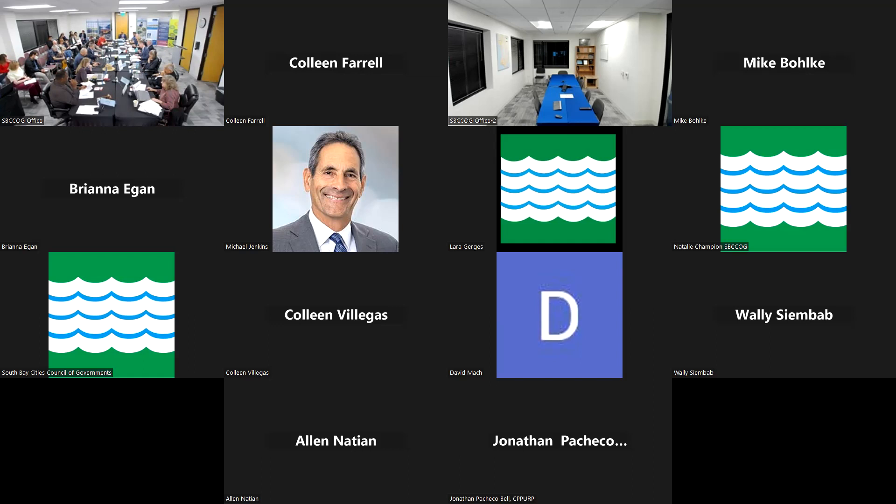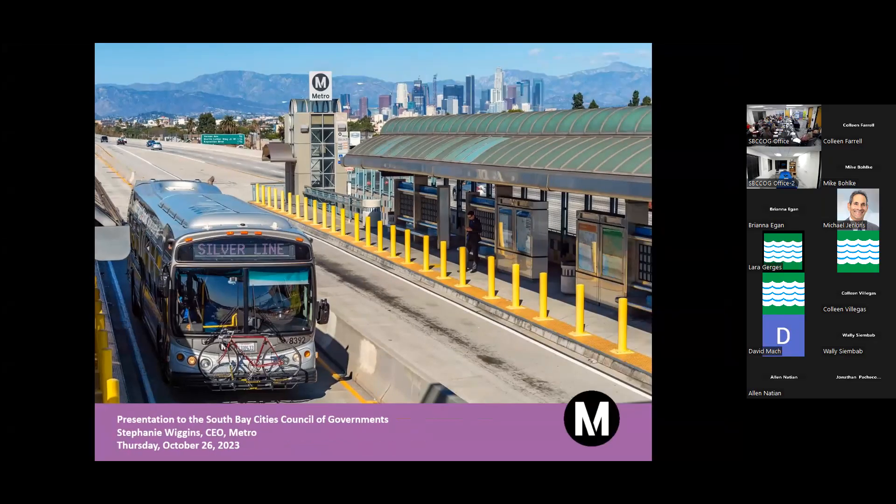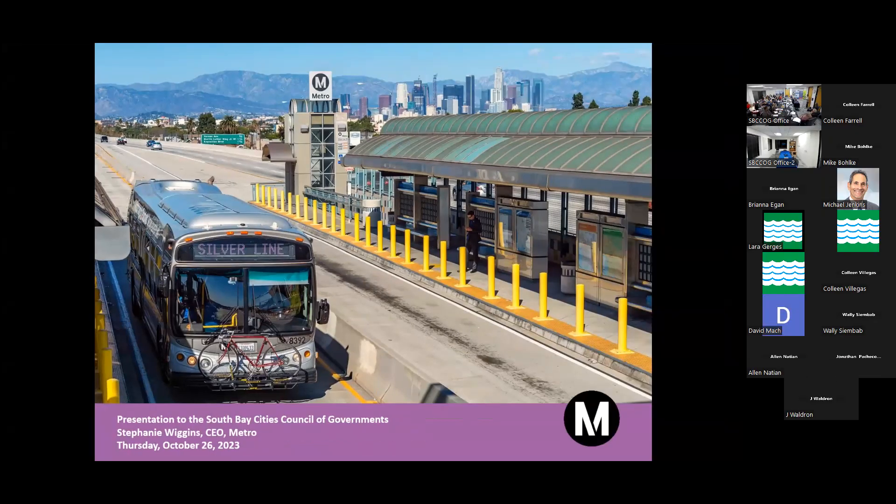Next up, we have our presentation from Stephanie Wiggins, CEO for Metro. She is not only an incredible executive but also a personal friend, known from her work on Express Lanes and as Chief Executive Officer at MetroLink. We're delighted you're here, and now that you've seen how fun our meetings are — you can be serenaded and everything. Thank you, Chair Hicks, Vice Chair Tanaka, and Jackie for inviting me here today. We really appreciate the partnership we have with the COG.